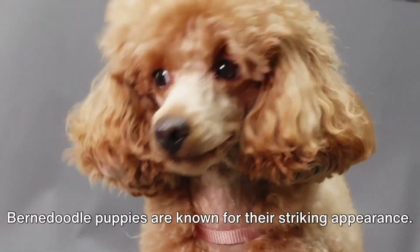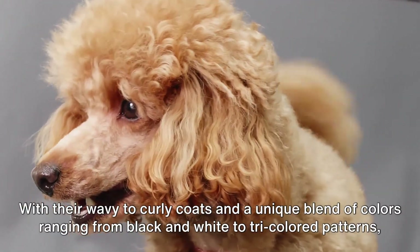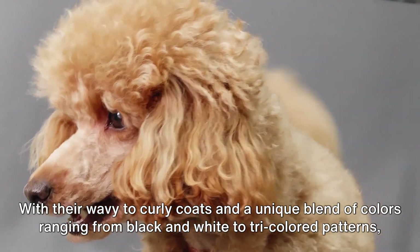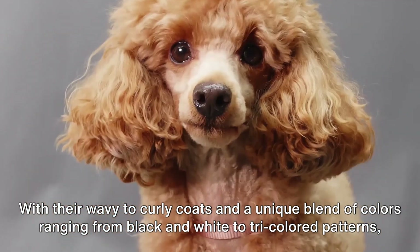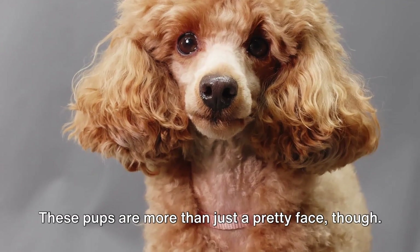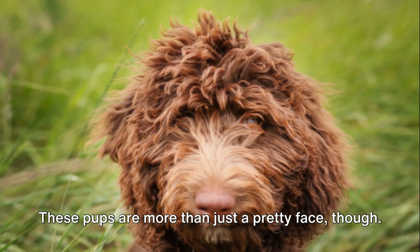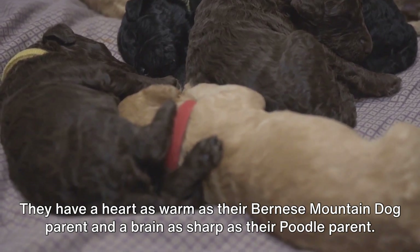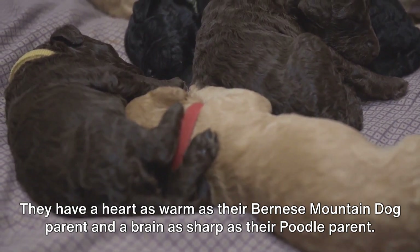Bernadoodle puppies are known for their striking appearance. With their wavy to curly coats and a unique blend of colors ranging from black and white to tri-colored patterns, they certainly turn heads. These pups are more than just a pretty face though — they have a heart as warm as their Bernese mountain dog parent and a brain as sharp as their poodle parent.